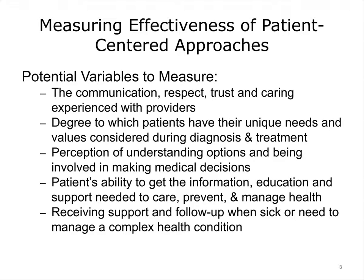One variable is the measurement of the communication, respect, trust, and caring that patients experience with their providers. This includes the degree to which patients perceive that they are having their unique circumstances and their values considered in the diagnosis and treatment of their, or their loved one's, illness. Understanding the options that are presented to patients is important so they feel they are involved in making medical decisions.